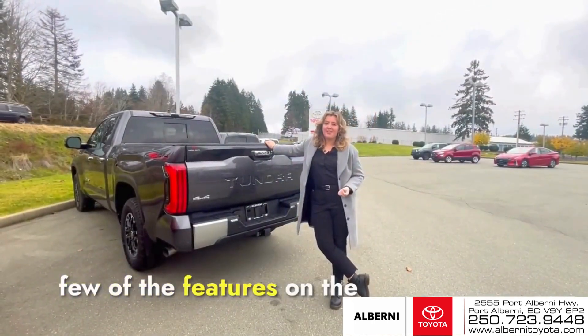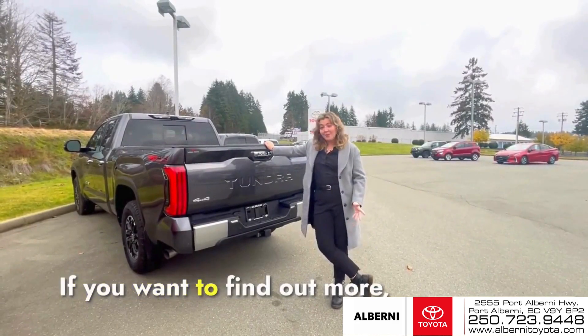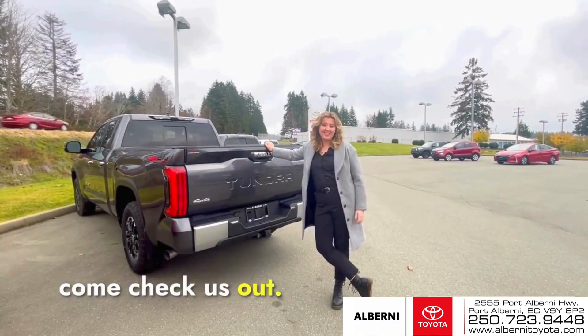So those are just a few of the features on the Tundra TRD Offroad Limited Version. If you want to find out more, come check us out. We'd love to help you.